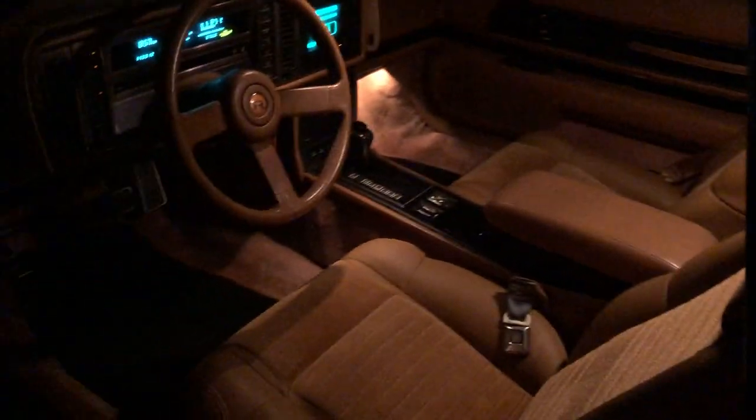The headlights work nicely. And this still works too — the little light for the key, so you don't scratch the car when you put the key in to open the door.